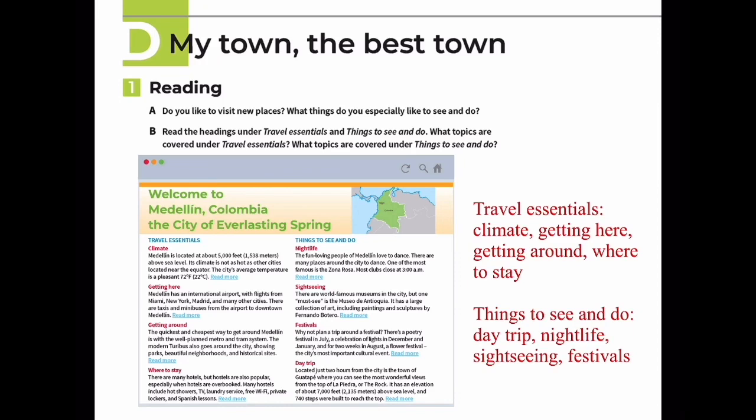Festivals: Why not plan a trip around a festival? There's a poetry festival in July, a celebration of lights in December and January, and for two weeks in August, a flower festival - the city's most important cultural event.